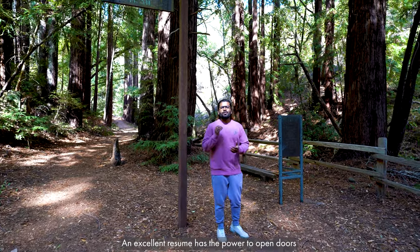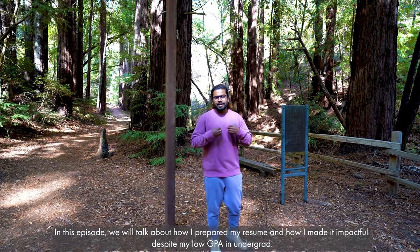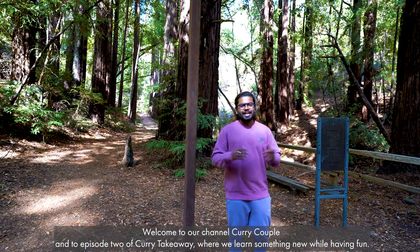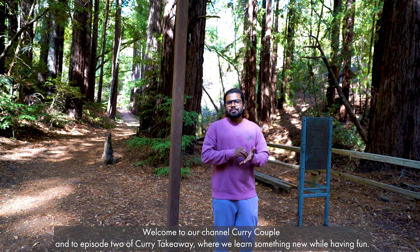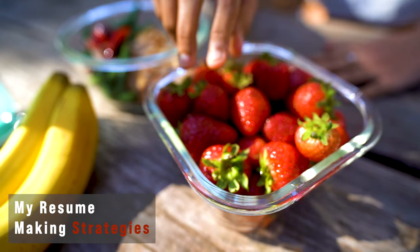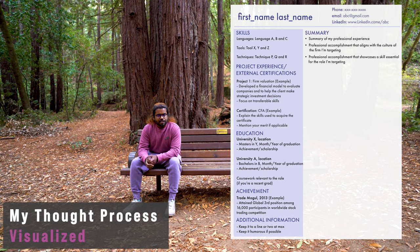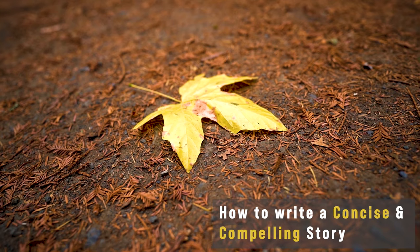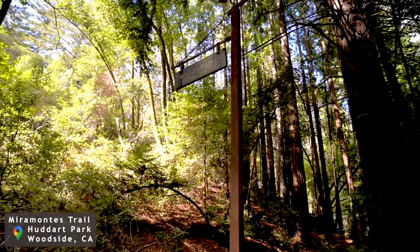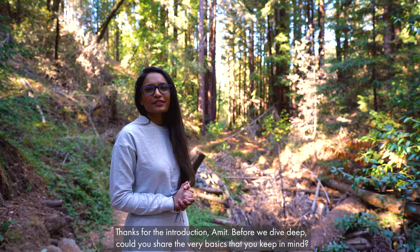An excellent resume has the power to open doors. In this episode we will discuss how I prepared my resume and how I made it impactful despite a low GPA in my undergrad. Welcome to the channel Curry Couple — this is the second episode of Curry Takeaway where we learn something new.